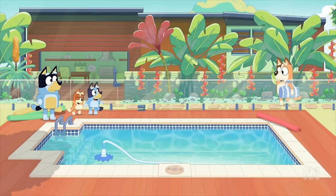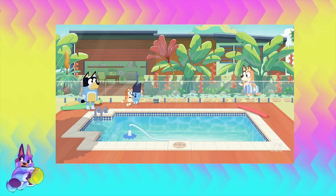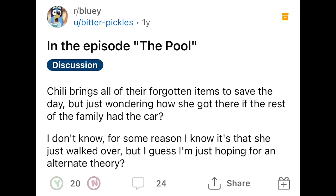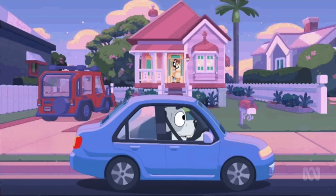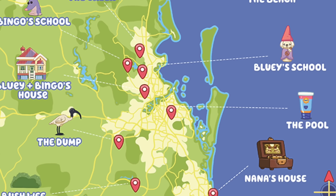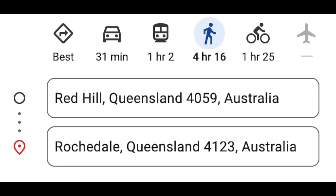One of the most commonly asked questions about this episode is how did Chili get to Uncle Stripe's house without the car. In Australia and Brisbane, we have a pretty decent public transportation system, so it's most likely that Chili just caught a bus from their house all the way over. Or she could have used Uber - we know that exists in Bluey thanks to the episode Phones, with Grandad taking an Uber. Some people thought she might have walked, but based on that map, the walk would have taken about four hours. I definitely think she either Ubered or just took the bus.